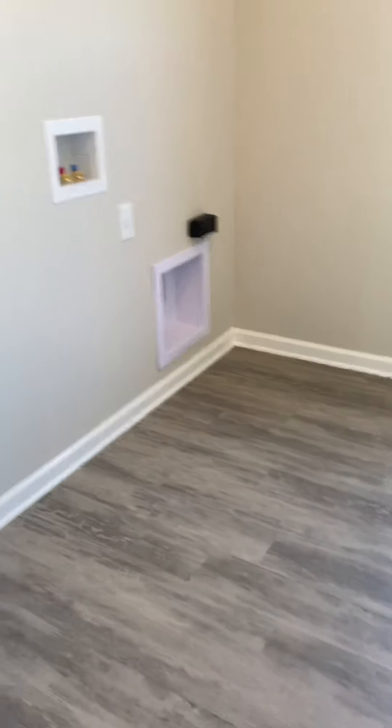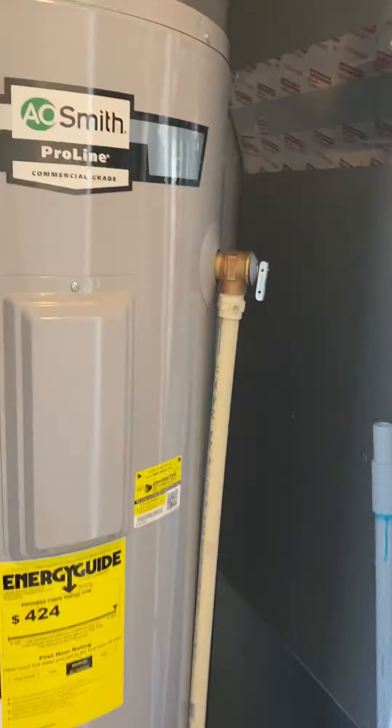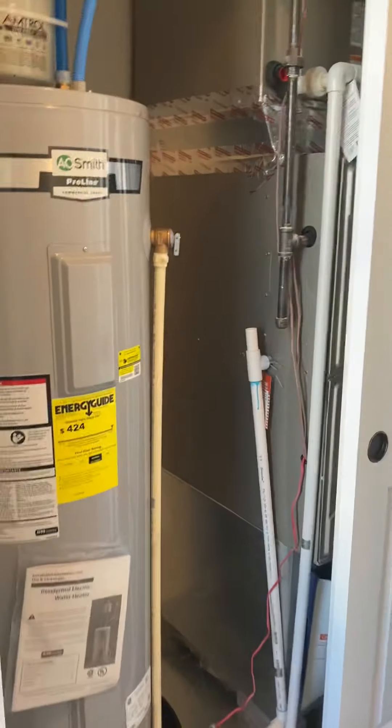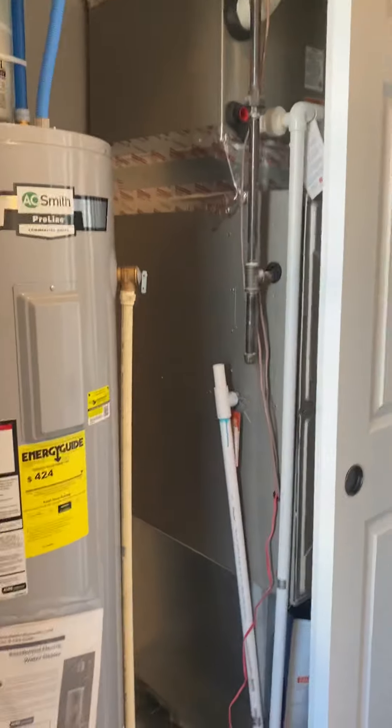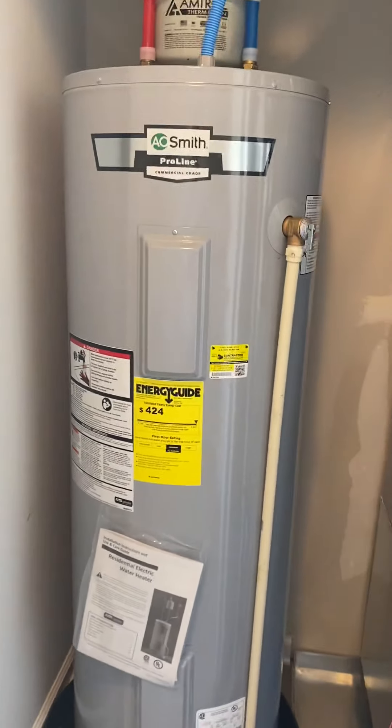The laundry room is upstairs. My guess is there is no washer and dryer that comes with it. There's a little niche there that you could put some built-ins or do something with. The furnace and water heater are also upstairs.